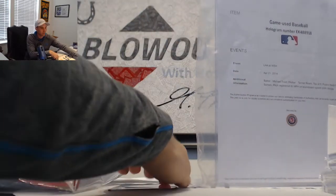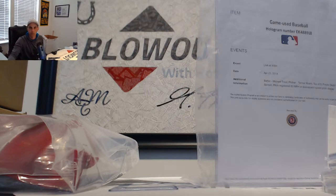All right, that will do it guys. Eric, go ahead and pick — number one is all you. Thank you.